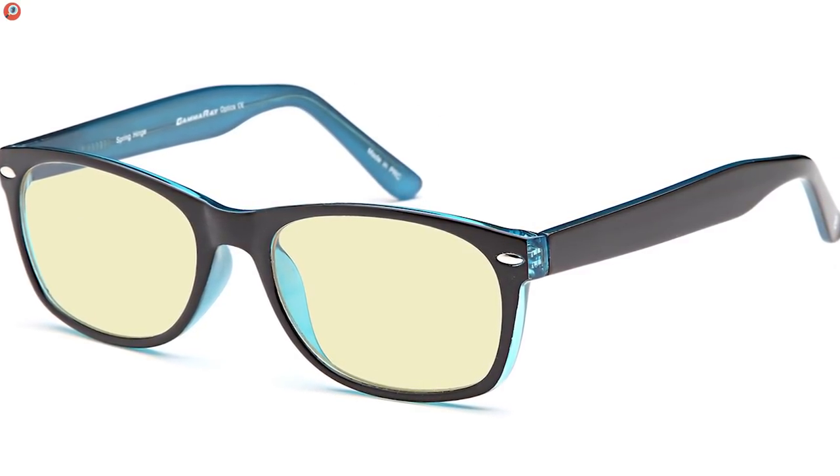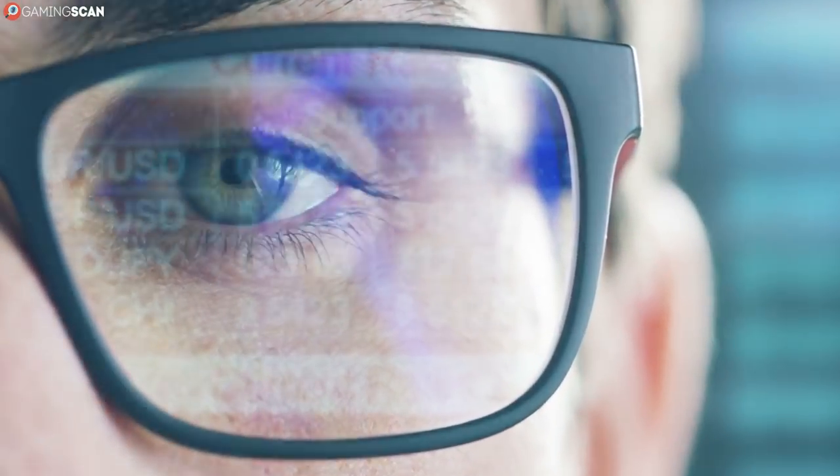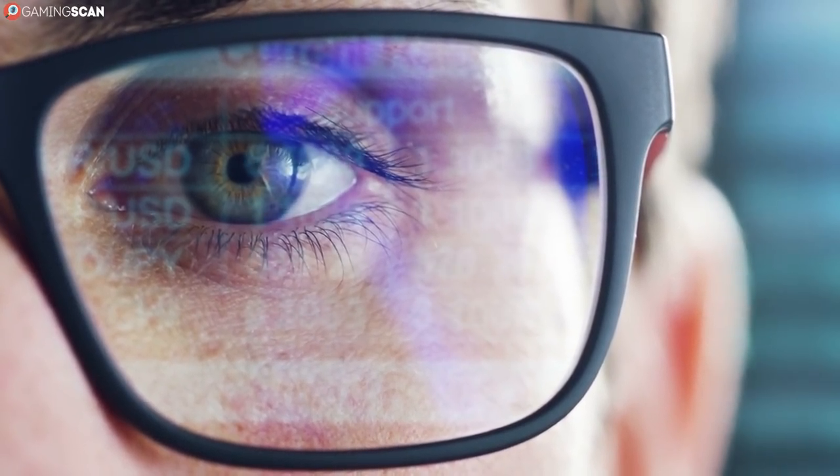and a 90-day money-back guarantee, and it's safe to say that the 801s are your best bet if you're on the fence about gaming glasses. Give them a test run, see how they suit you, and return them if you don't like them.